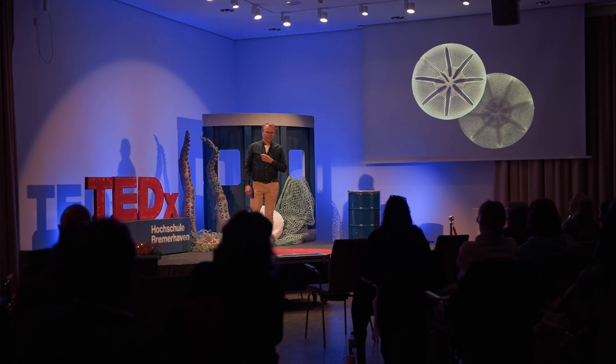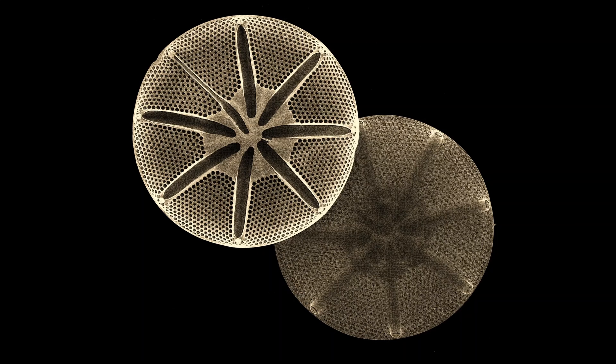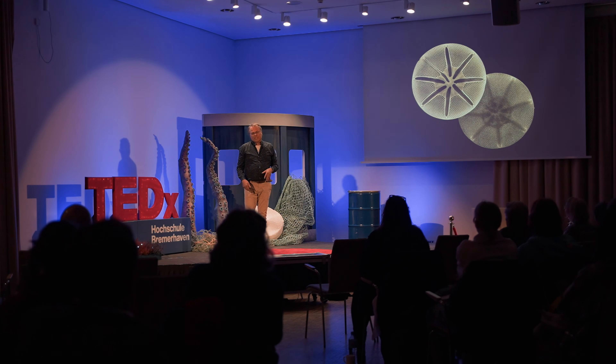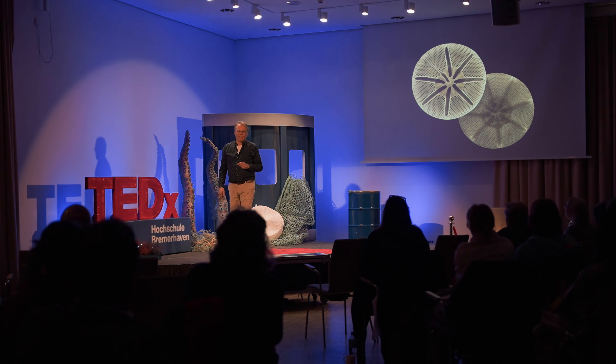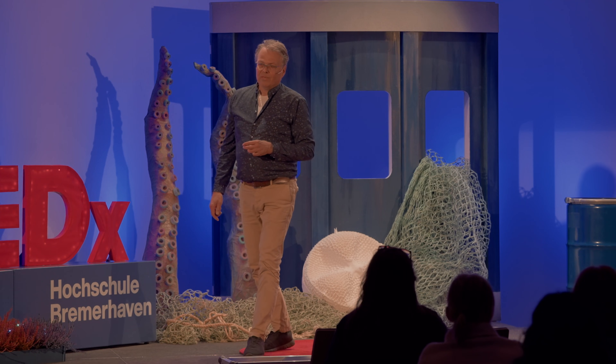We have heard a lot about algae today, but now look at this. It's not an AI artwork or something like that, it's not a piece of design, it's also not some jewelry. It's a diatom, a tiny marine organism, smaller than a grain of sand.